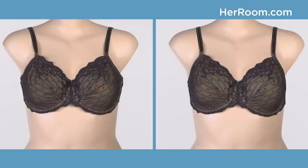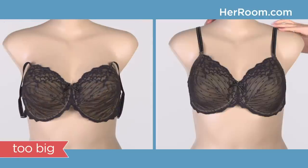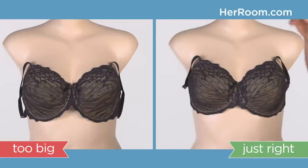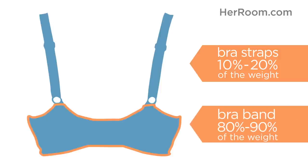Take your straps off your shoulders and see what happens. If the bra falls down and off, the band is too big. If the bra stays up, it's just right. Bra straps should only slightly help support your breast weight — the bulk of your breast support should always come from your bra band.